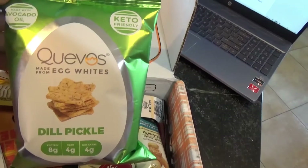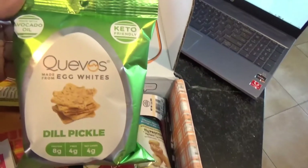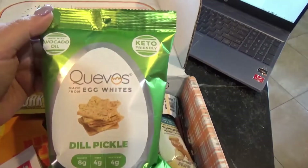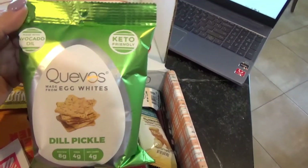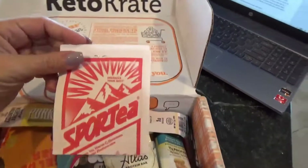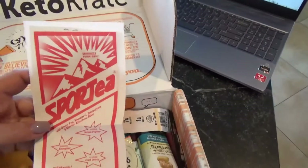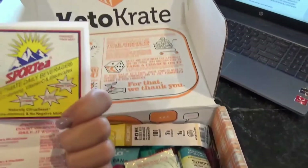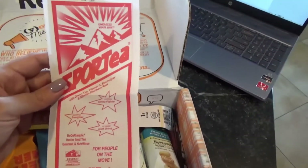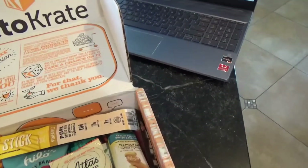Cuevos egg white chips — ooh, dill pickle! These are four net carbs. I'm so not used to eating crackers or chips, so these ought to be a great snack, especially since I love dill pickle. Oh, this is something I was actually waiting for — this is called Sporty. It's like a little package that I think you add to water. It makes some sort of energy drink tea that's ketogenic. I wanted to try that as well.